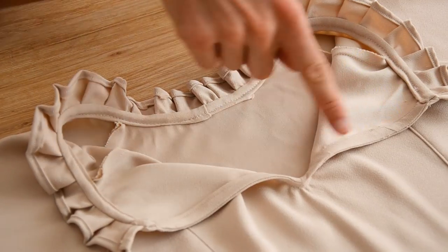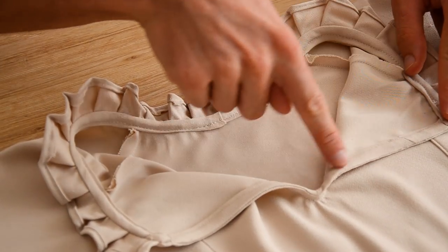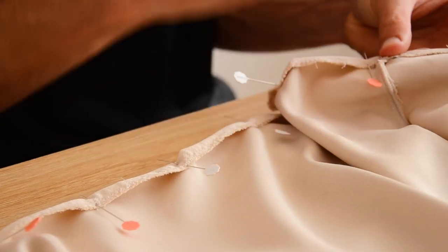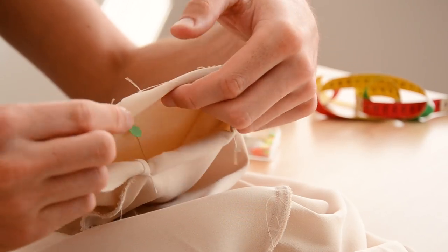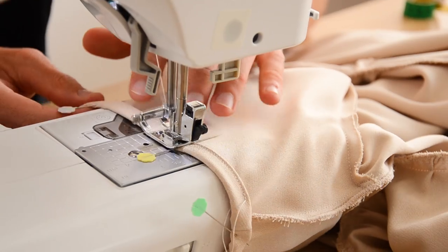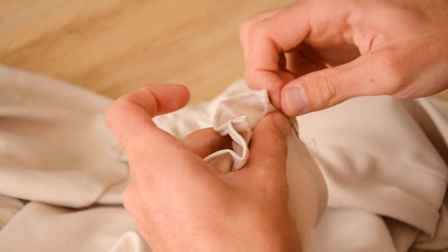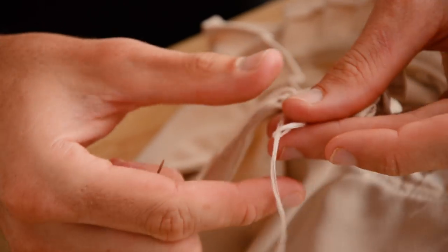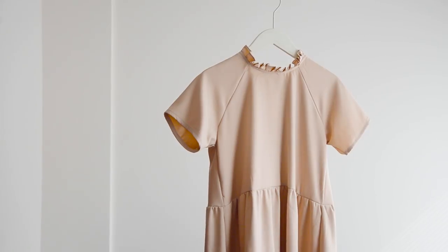Si vous avez peur de faire la pose du biais en un seul coup, sachez que vous pouvez utiliser un biais pour le col et un biais séparé pour la fente — une étape technique en moins. On a surfilé tout le bas de la robe et fait un ourlet simple de 1 cm. On a réalisé un double ourlet de 1 cm sur le bas des manches. On est venu coudre un énorme strass — mea culpa, j'adore les strass — d'un côté de la fente, et on a utilisé un fil à broder ajusté à la taille du bouton, avec le nœud dissimulé sous le biais. Et voilà : votre robe Pretty Folk est complètement terminée !